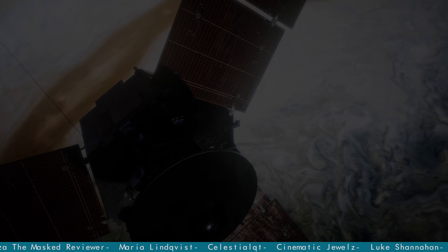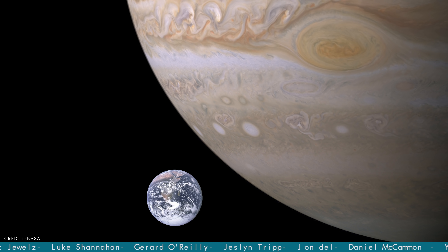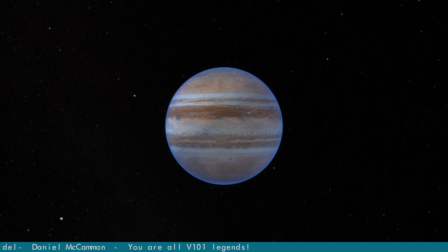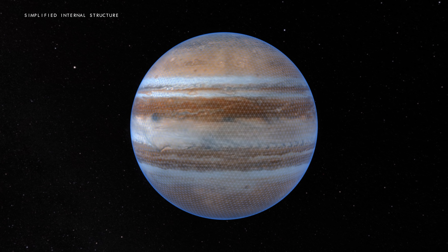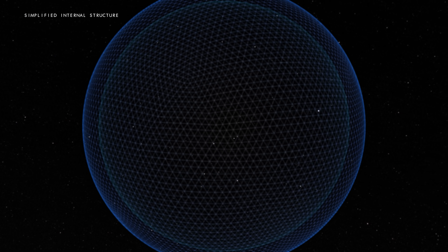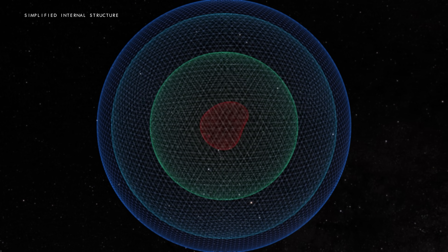The entire planet is unimaginably large. If Earth was the size of a grape, for example, then Jupiter would be about the size of a basketball. Inside of Jupiter, the deeper the atmosphere falls, the tighter it is squeezed together, increasing in pressure and temperature the closer it gets to the core — everything you need to create a truly bizarre environment.